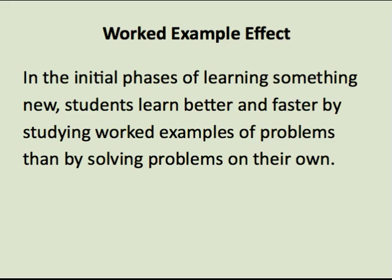Worked examples are especially interesting because they are widely used, but their true potential is rarely tapped. Research shows that in the initial phases of learning something new, students learn better and faster by studying worked examples of problems than by solving problems on their own.